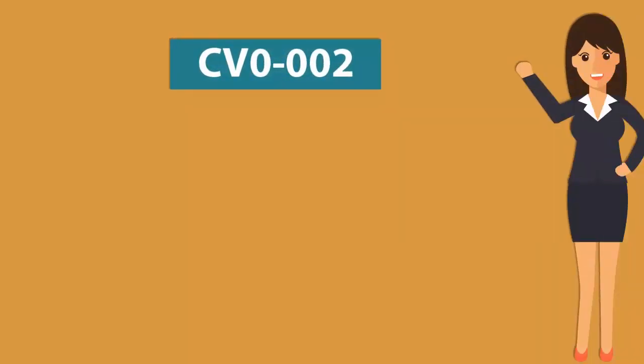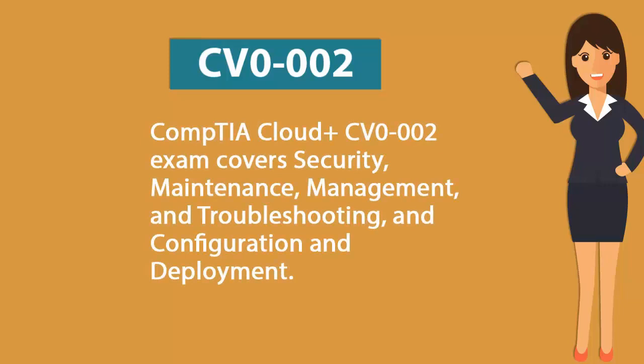The Comtea Cloud Plus CB0002 exam covers security, maintenance, management, troubleshooting, and configuration and deployment.